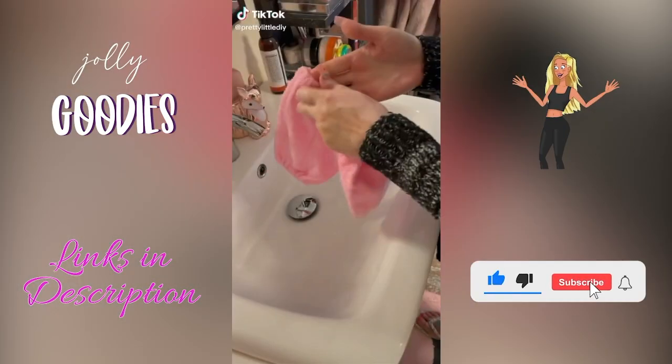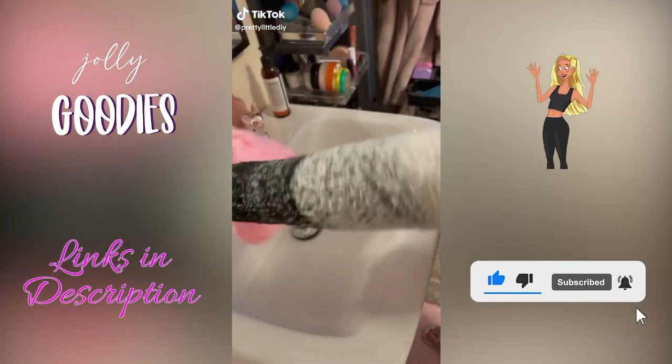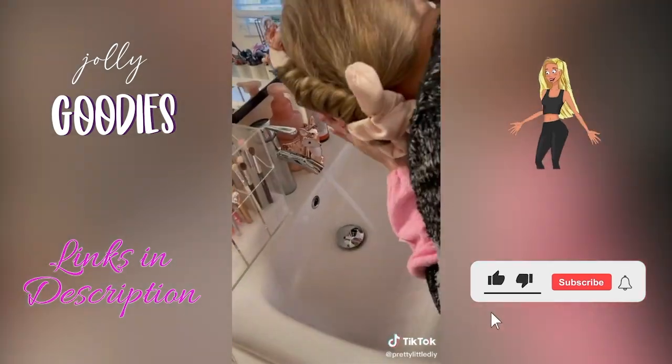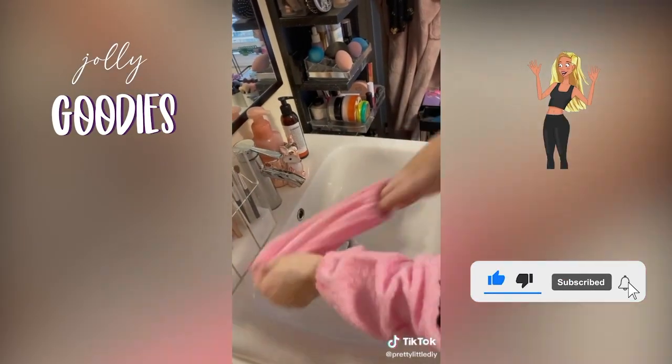These microfiber wristband sleeves stop water from going up your arm and getting your sleeves wet when you're washing your face. You can also use them as a washcloth to dry your face — the best beauty supply you need at home to keep your clothes dry.